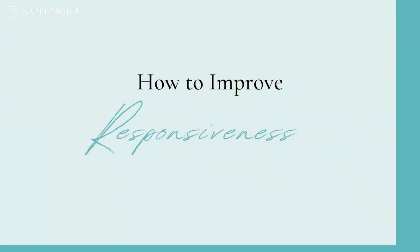Hey Healthcare Rockstar! Do your responsiveness scores need to increase but you just don't know where to start? My name is Isabel, your patient experience consultant, and I want to help you improve your HCAHPS scores while improving your patient satisfaction. Today I'm going to share with you four evidence-based practices to help you improve your HCAHPS scores around responsiveness.